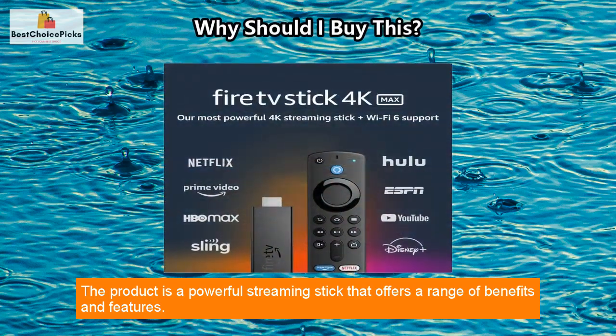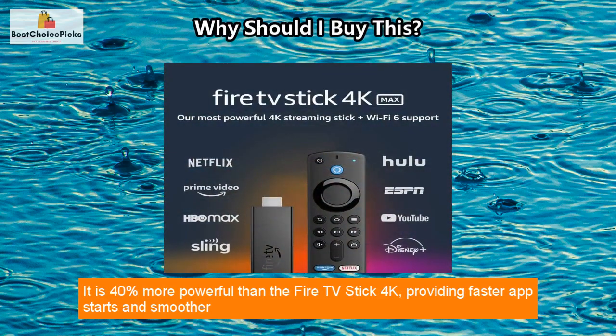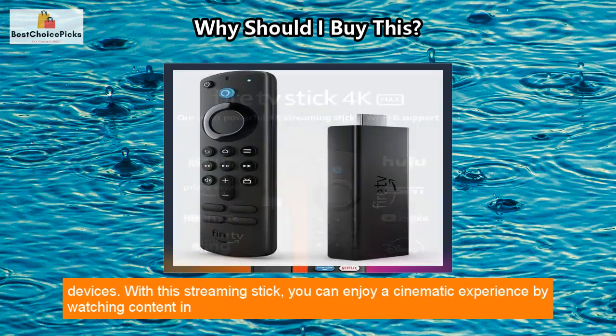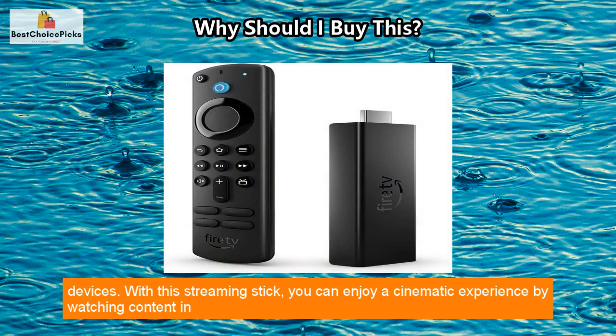The product is a powerful streaming stick that offers a range of benefits and features. It is 40 percent more powerful than the Fire TV Stick 4K, providing faster app starts and smoother navigation. It supports next-gen Wi-Fi 6, enabling seamless 4K streaming across multiple Wi-Fi 6 devices.